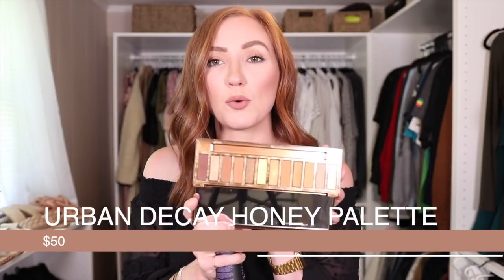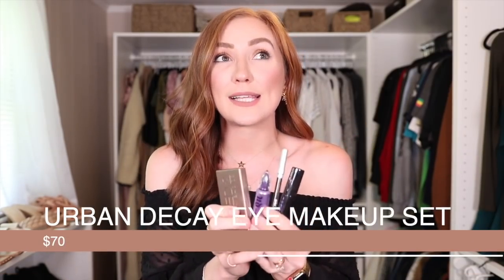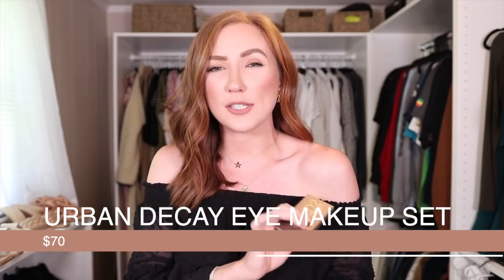This eyeshadow palette is stunning — it's the Naked Urban Decay Honey palette and it has those gorgeous golden bronze colors that I feel really complement my skin tone the most. It does come with a brush but I took the brush out because it kept falling out every time I'd open it. These two are not on Prime Day, but they're really good and you can get them from Amazon.